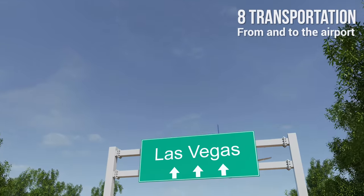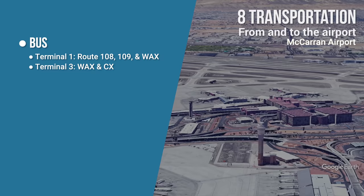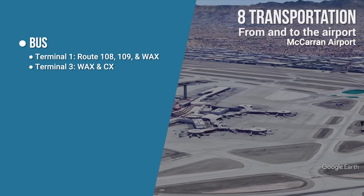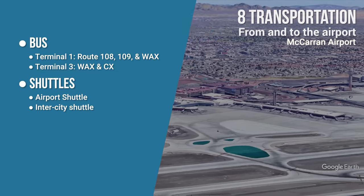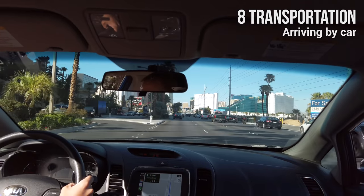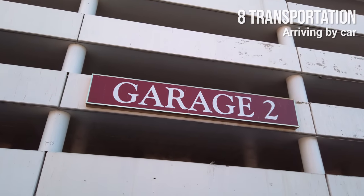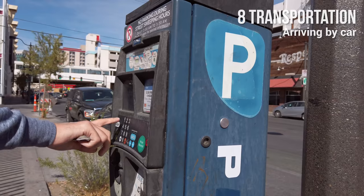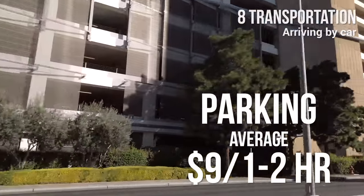Number 8: Transportation. To get to and from McCarran International Airport, you can use the bus — from Terminal 1, take routes 108, 109, or the Westcliff Airport Express; from Terminal 3, take the Westcliff Airport Express or the Centennial Express. You can also use airport shuttles, taxi, limousine, Uber or Lyft, or a rental car. If arriving by car, use Google Maps for directions. Many parking garages are available, most charging fees, though some hotels allow validation. Parking is usually free for the first hour, then around $9 on average for one to two hours.